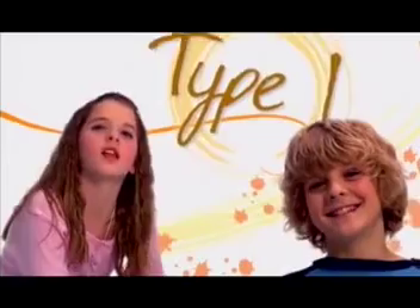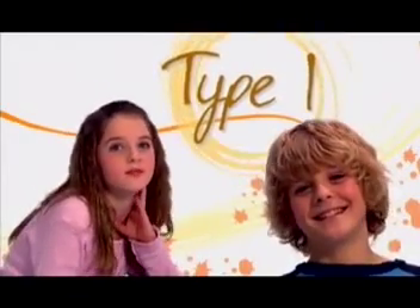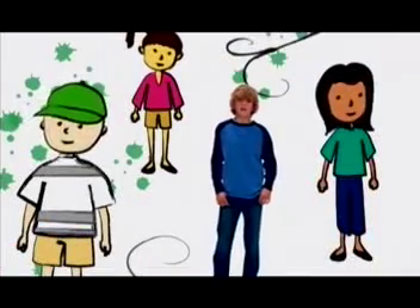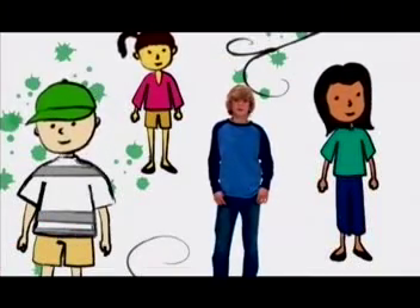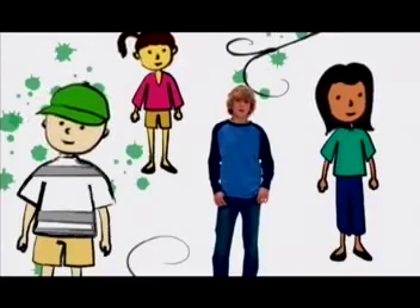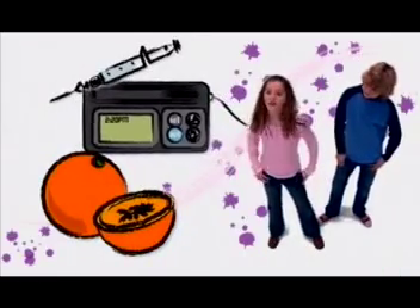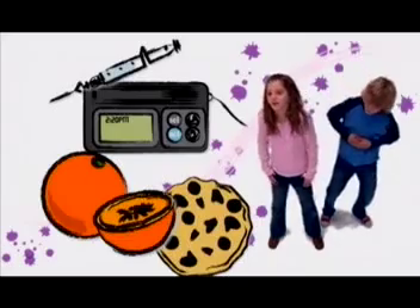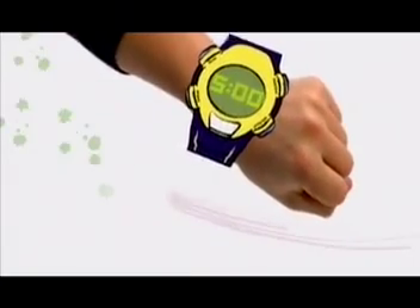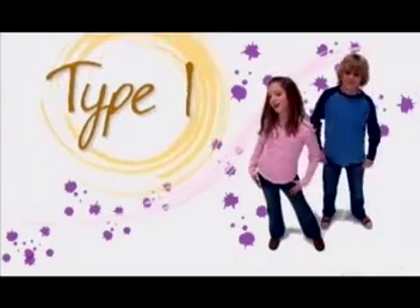We're here to tell you all about what type 1 diabetes is and help you understand it. You can't tell by looking. On the outside, people with diabetes look the same as you and me. On the inside, however, their bodies have parts that don't work properly or sometimes don't even work at all. Kids with diabetes have some pretty important stuff they have to do to make sure they feel well and stay feeling well. We're going to take the next 5 minutes or so to show and tell you all about how people with type 1 diabetes take care of themselves.